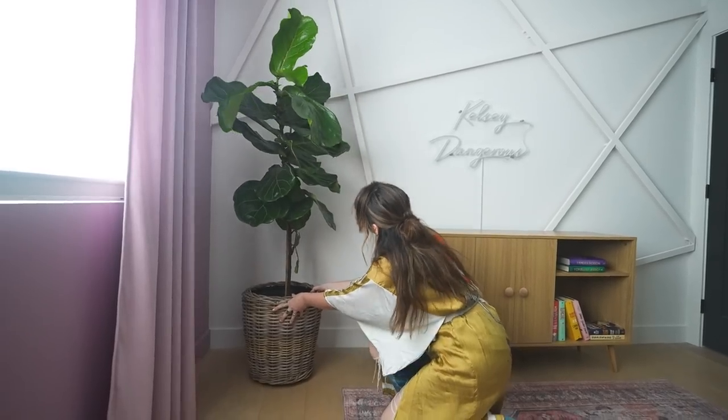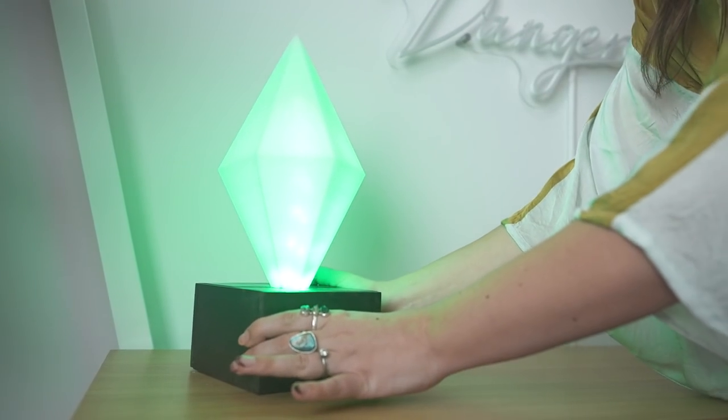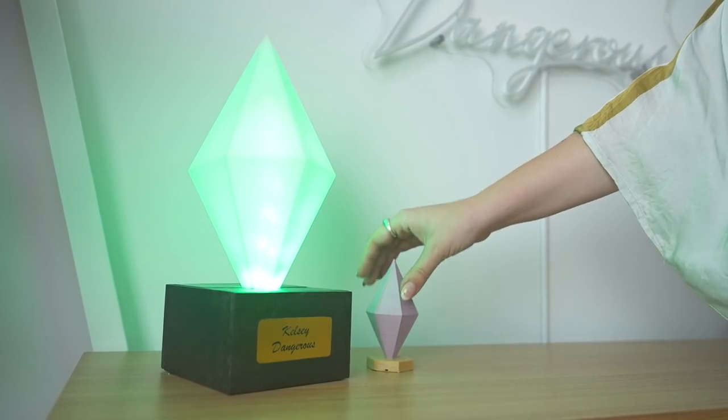We bought this 3D printed plumb bob light online and then made our own custom base for it. We'll link the light for you below.